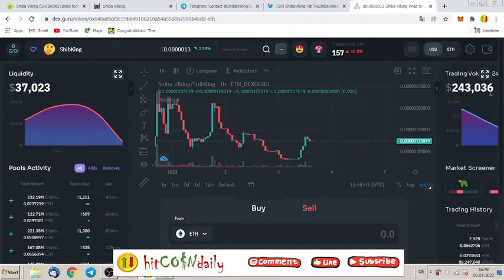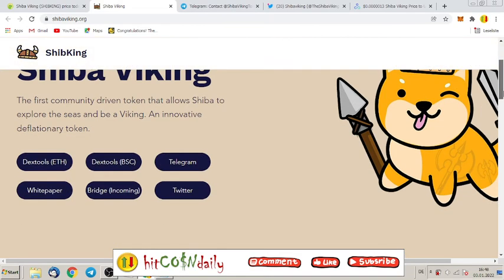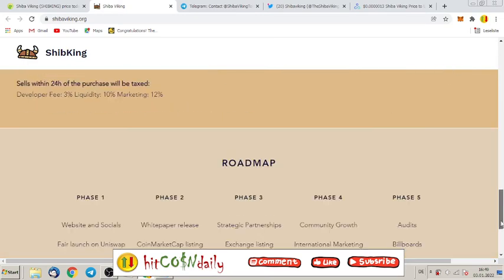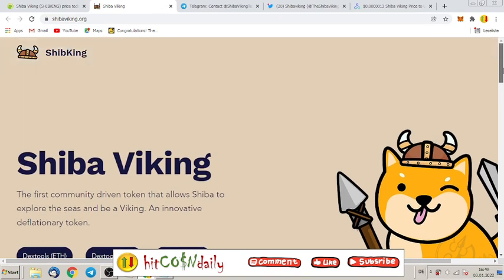Tell me what you think about Shiba Viking. It is a meme token — don't expect anything serious — but if you have a good community, even a meme token can be very successful. Why do so many Shiba tokens come after Shiba Inu? Because Shiba Inu is right now a very successful token. Let's see who will be the next one — maybe Shiba Viking. We don't know, but we will follow it.